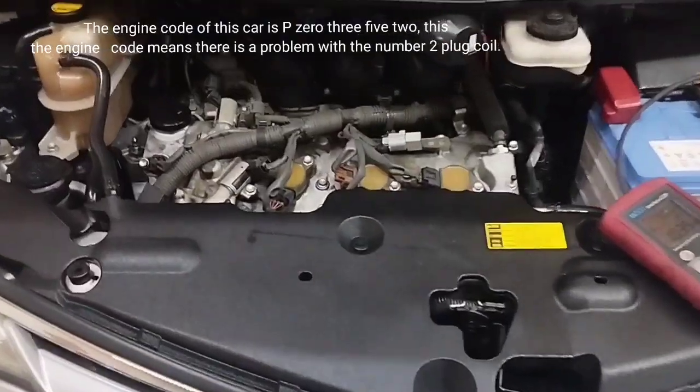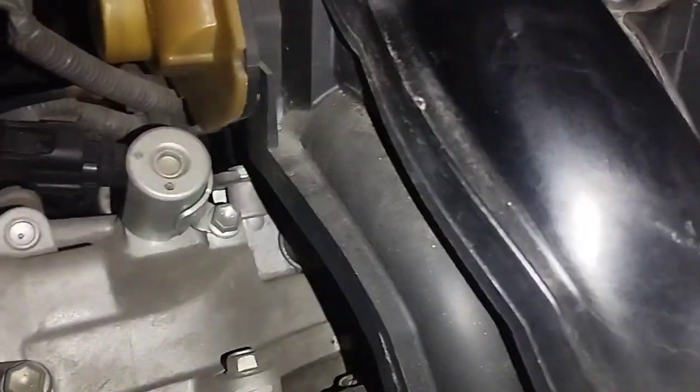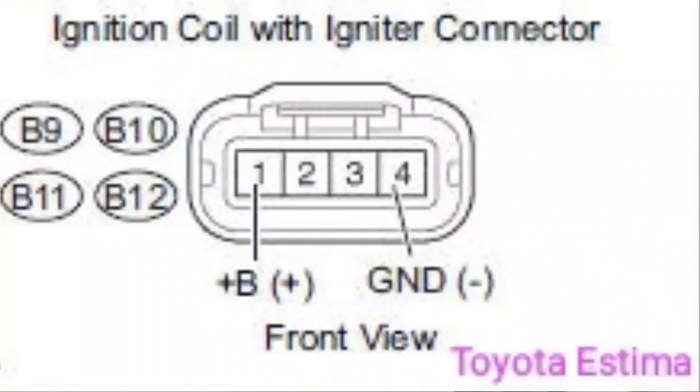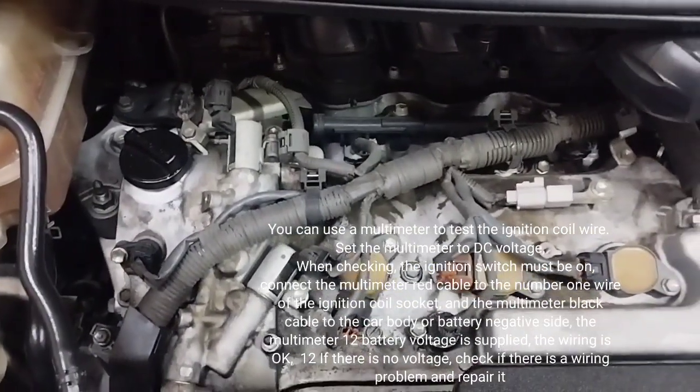The engine code of this car is P0352, which means there is a problem with the number 2 plug coil. To test the Toyota 4-pin ignition coil using a wiring diagram with a multimeter: pin number 1 is the positive supply voltage, and pin number 4 is the ground body earth. You can use a multimeter to test the ignition coil wiring.